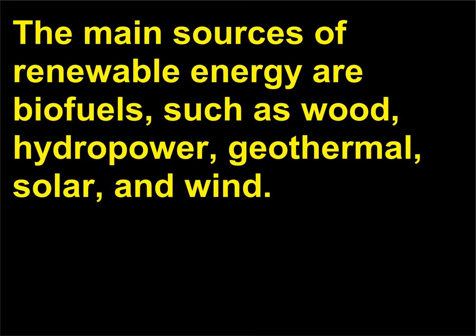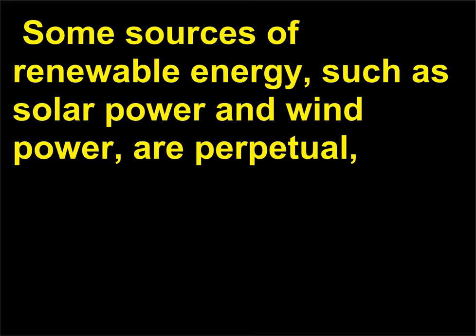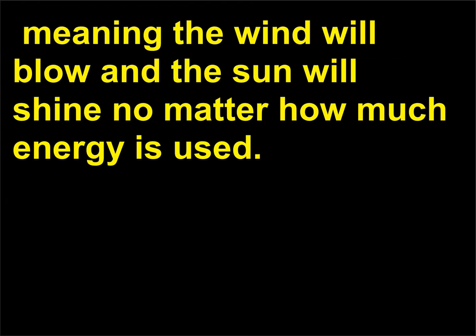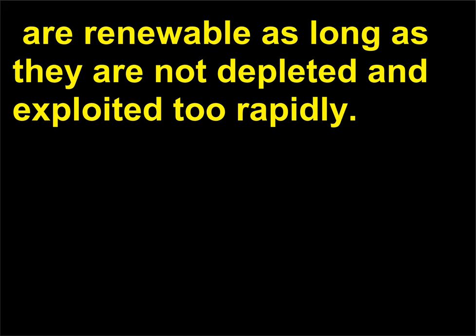The main sources of renewable energy are biofuels such as wood, hydropower, solar, geothermal, and wind. Unlike fossil fuels, renewable energy resources are being replenished continuously and will never run out. Some sources of renewable energy, such as solar power and wind power, are perpetual—meaning the wind will blow and the sun will shine no matter how much energy is used. Sources of renewable energy that rely on agriculture, such as wood, are renewable as long as they are not depleted and exploited too rapidly.